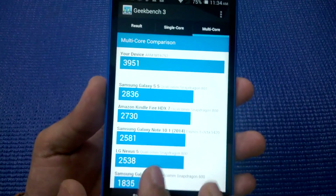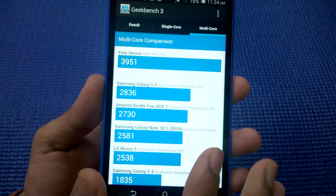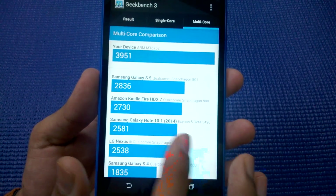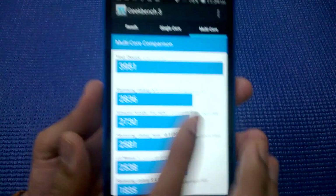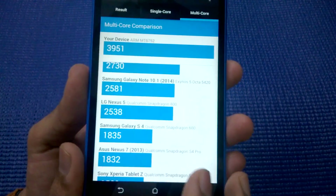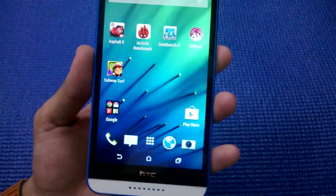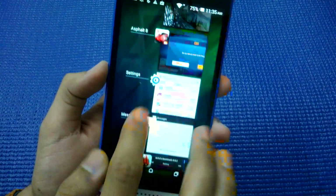Though I'm sure there are many more devices like the Samsung Galaxy S6, Samsung Galaxy Note 4, and OnePlus One that might surpass this score easily. In multi-core, we are sitting above the Samsung Galaxy S5, Amazon Kindle Fire, LG Nexus 5, and Samsung Galaxy S4 — so again a really solid benchmark score.